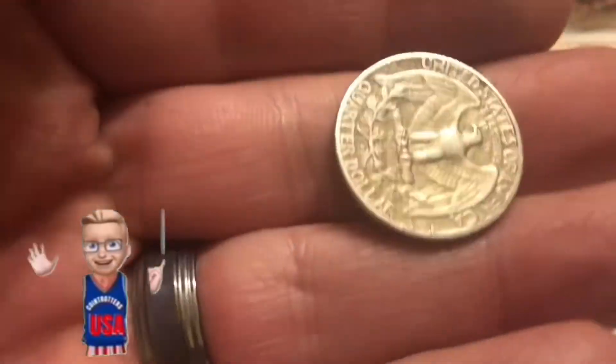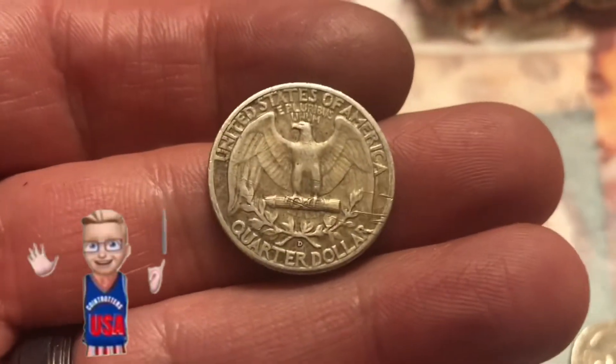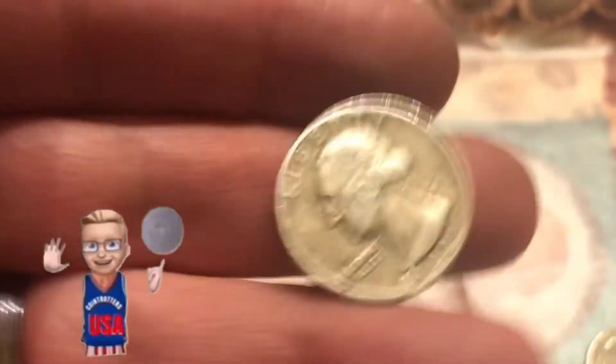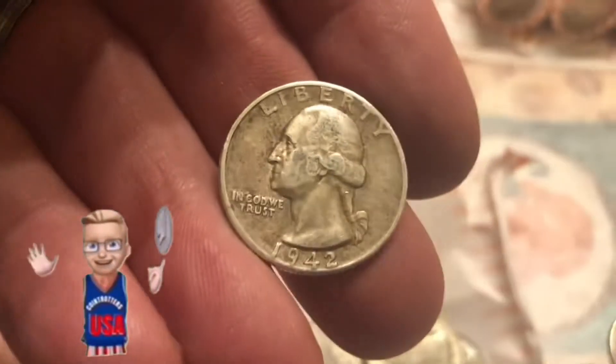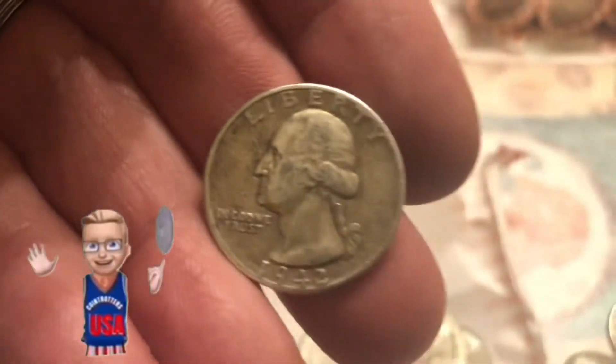1942 Washington quarter — holy smokes, silver in the roll! Nice find, 42-D. So sweet. So far that's the only find of the box. I have some error quarters to check, but right now that's the only silver in the box.